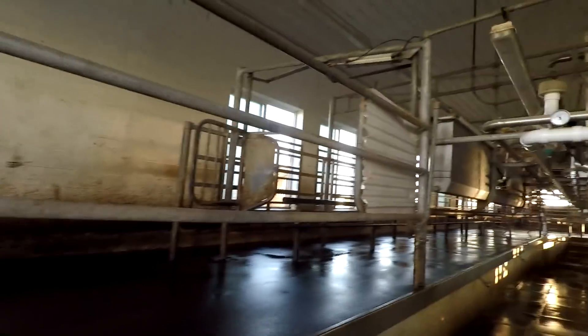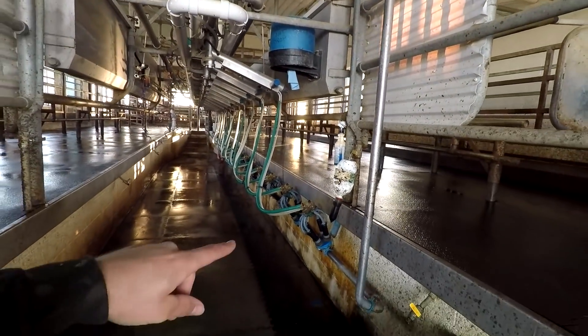Everything's done. Cleaned everything up, wiped the outside of the milkers and put them in the wash cups, and started the wash, so it'll run a hot wash through with soap and then a rinse.